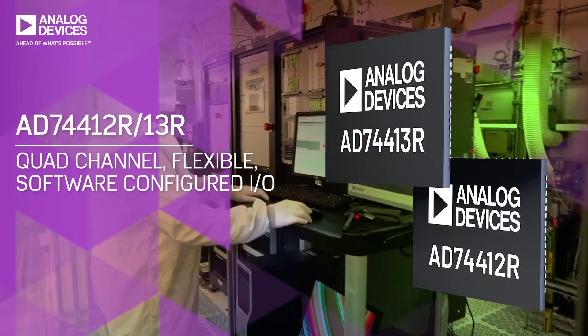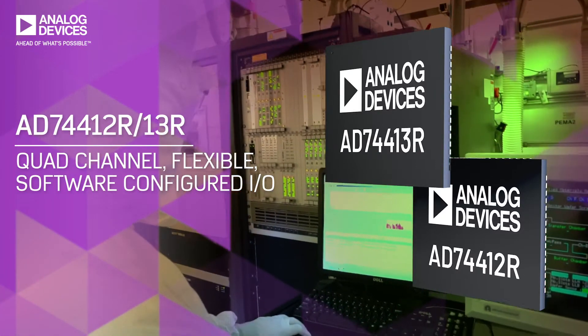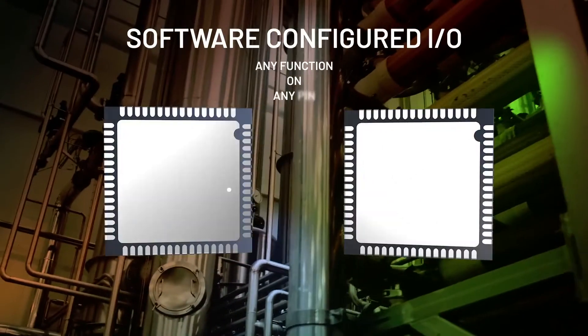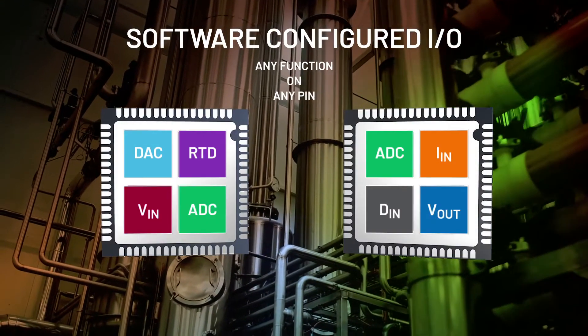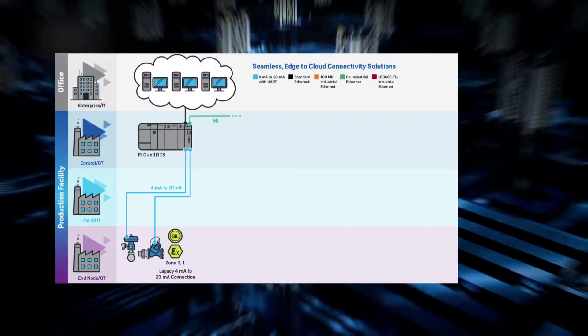ADI's AD74412R and AD74413R, with quad-channel software-configured industrial I/O, replace multiple modules with a single chip solution. Both support any function on any pin for ultimate design flexibility and a single platform for any control design.